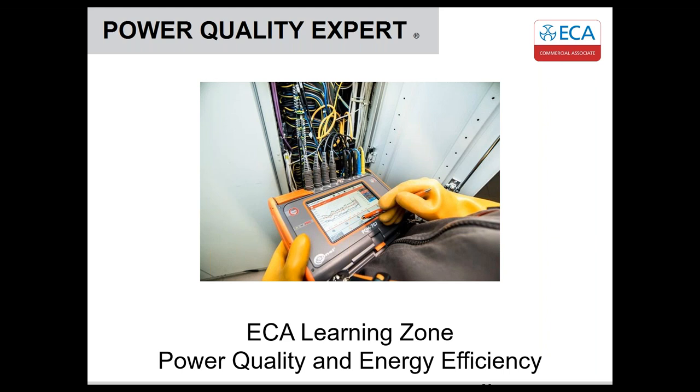I will shortly hand over to Luke to kick off the presentation. Before I do that, you can use the questions box on your screen at any time during today's presentation. I will field them to our panel at the end. A full replay of today's webinar will be available on ECA's YouTube channel at youtube.com/ECALive. Be sure to check out our other webinar replays covering various technical and business related topics.